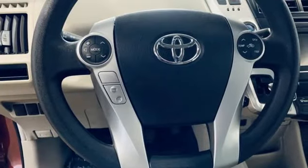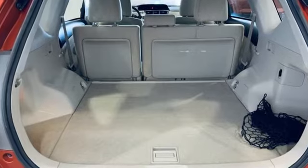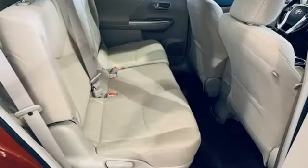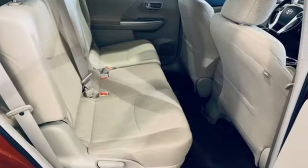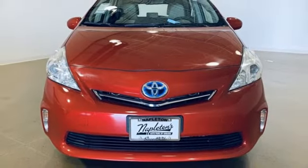Edmunds.com notes finding your way around the Prius V's controls is a cinch. Comfortable, convenient, quality Toyota. They say a journey begins with one step. In this case, it begins with a test drive. Start your next adventure today.